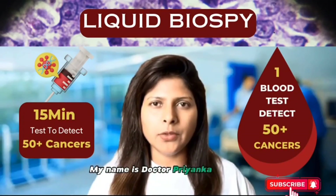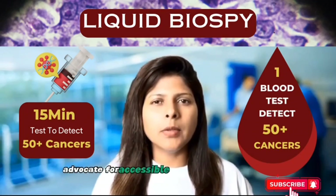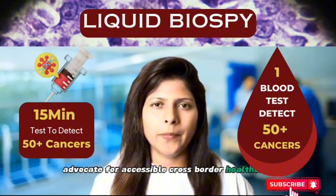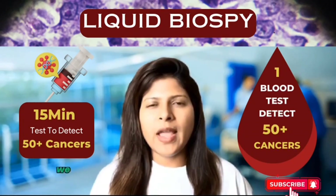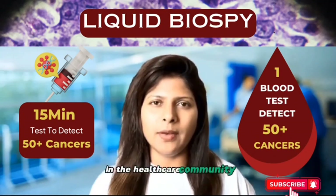My name is Dr. Priyanka Mathur, founder of MediPocket and advocate for accessible cross-border healthcare. In today's video, we have groundbreaking news that's making waves in the healthcare community.